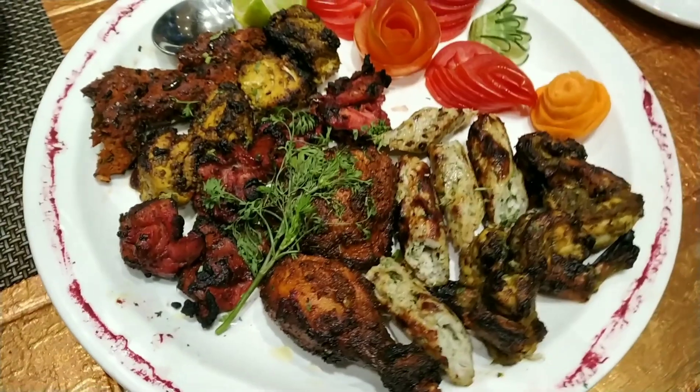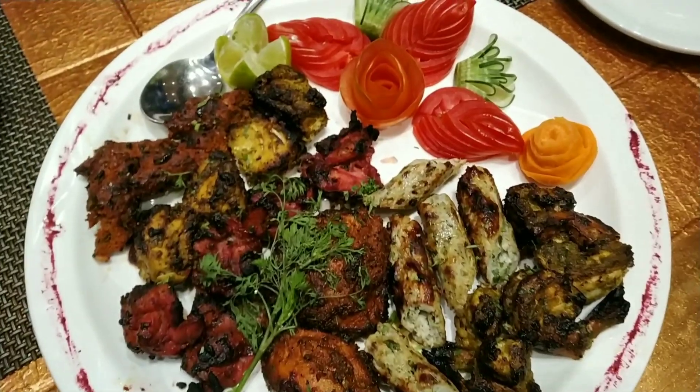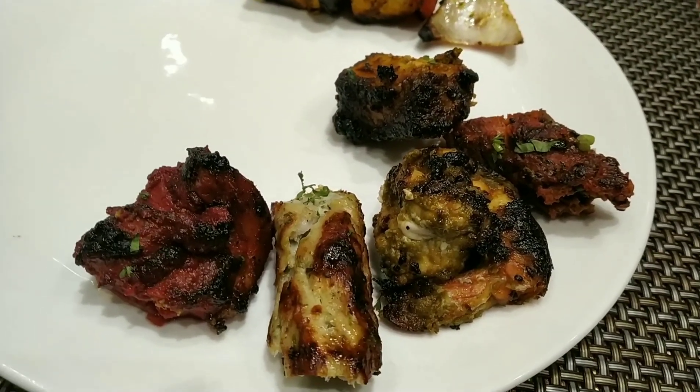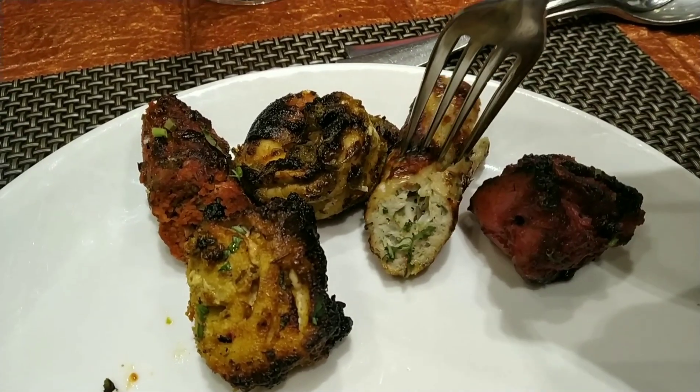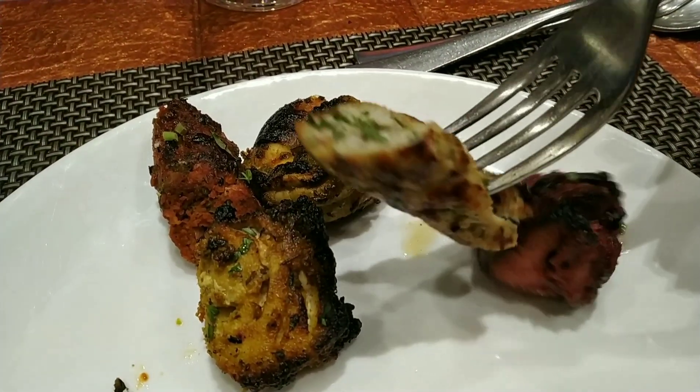This is the tandoori platter. It had mutton, chicken, fish, and prawns. I really enjoyed the platter and could taste all the elements — especially the prawns, which were super delicious.